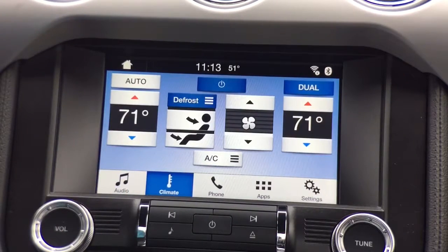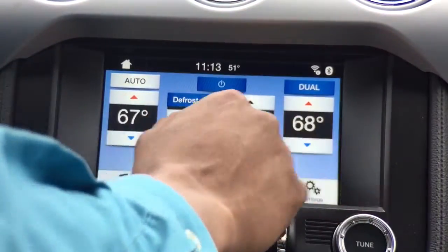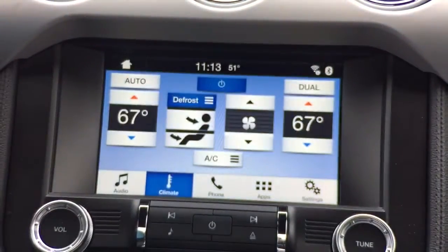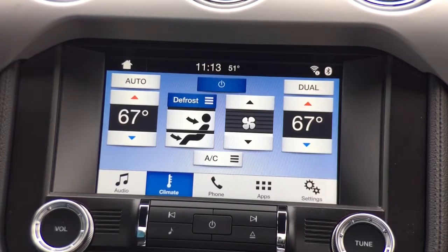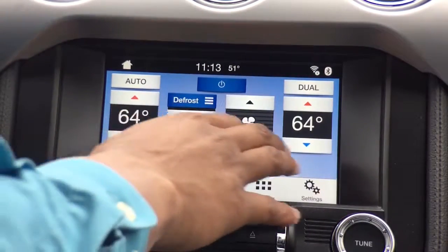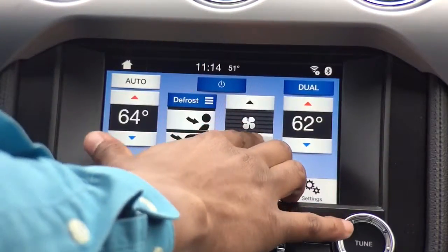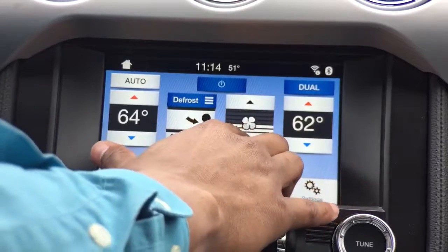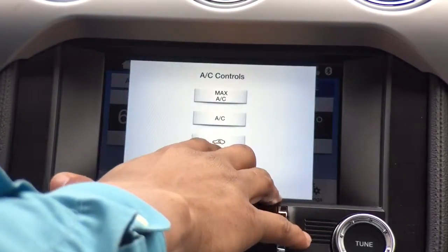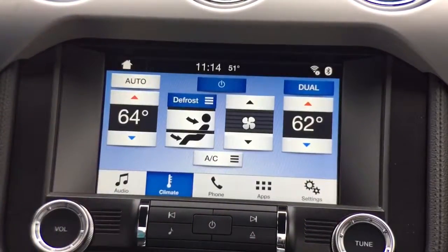We have our climate control functions where I can control my driver temperature and my passenger temperature. If I press the dual button up top, the passenger no longer has the ability to control their own temperature — but the moment the passenger adjusts the temperature, dual is automatically on. Here's our fan, which is shared throughout the vehicle, and then our AC settings of max AC, AC vehicle circulation, and closing out of that menu.